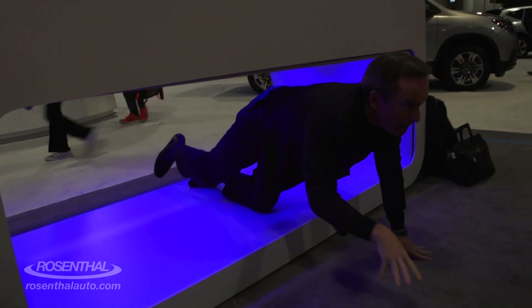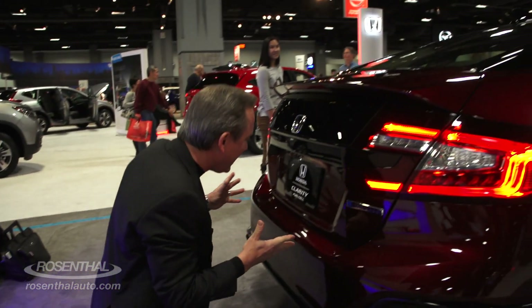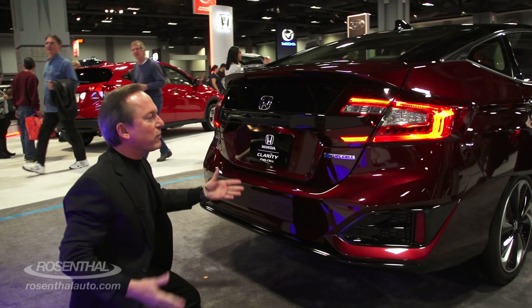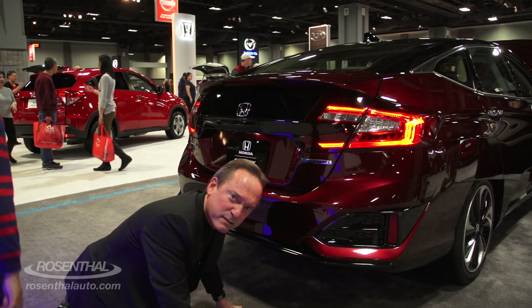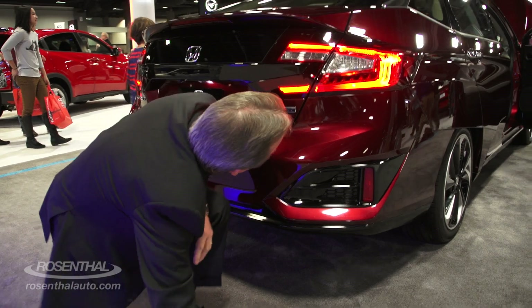Wait a minute, hold on — this is it! It's the Honda Clarity fuel cell vehicle. Look at this paint. Look, there's no exhaust. What the heck?